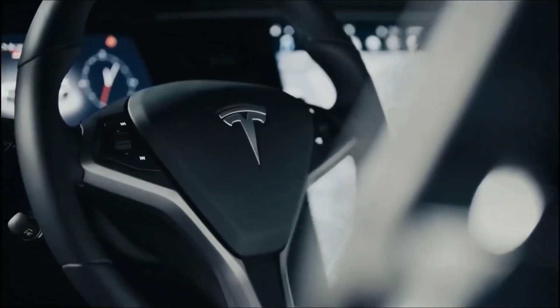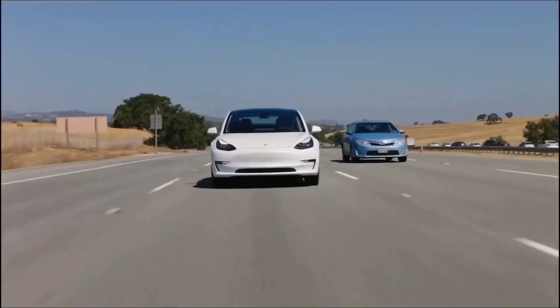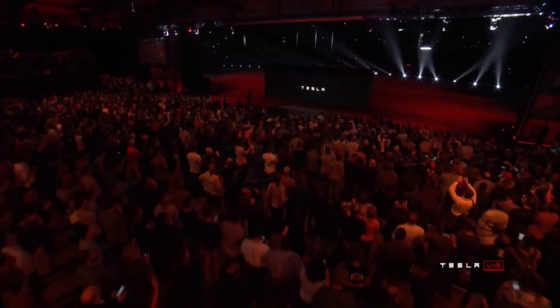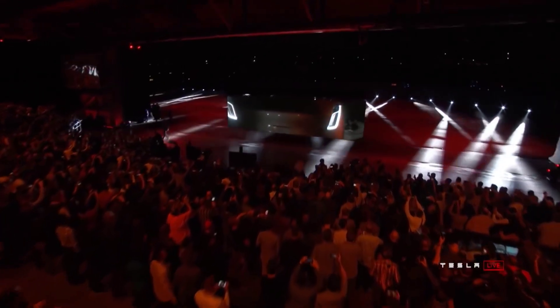This trio of enhancements — improved turn gap prediction, turn signal behavior, and traffic speed response — is expected to be downloaded to Teslas equipped with FSD shortly after AI Day. While the world waits for the unveiling of Optimus, the humanoid robot, Tesla owners will be eager to see what 10.69.3 brings to their vehicles.